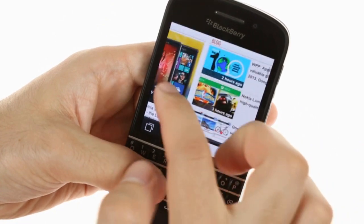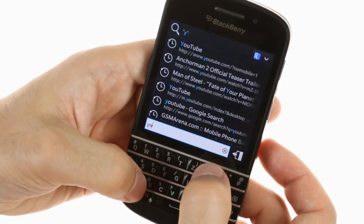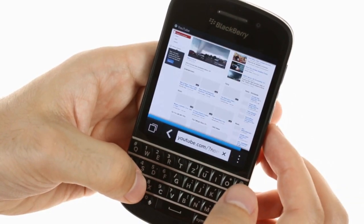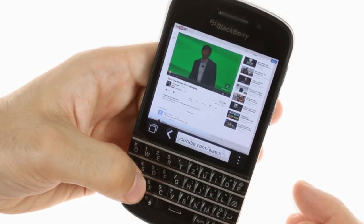The Q10 web browser is nothing spectacular, but it's fast, responsive, and supports Flash. Since BlackBerry is the only manufacturer to currently support Flash on mobiles, if you must have the Adobe technology on your browser, the Z10 and Q10 are your last resorts.